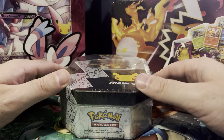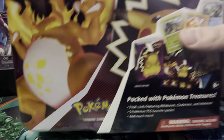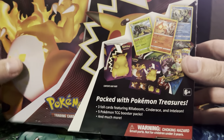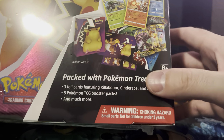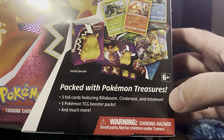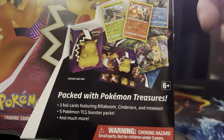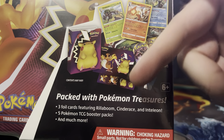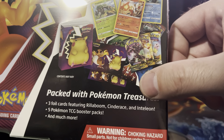Let's go ahead and start with this one here. This is the Fall 2020 little lunchbox chest. According to the box, it has three foil cards — Rillaboom, Cinderace, and Inteleon — five booster packs, and much more, which I'm assuming includes the little folder and some sticker packs. And according to this, there's a Darkness Ablaze. This says Cosmic Eclipse.